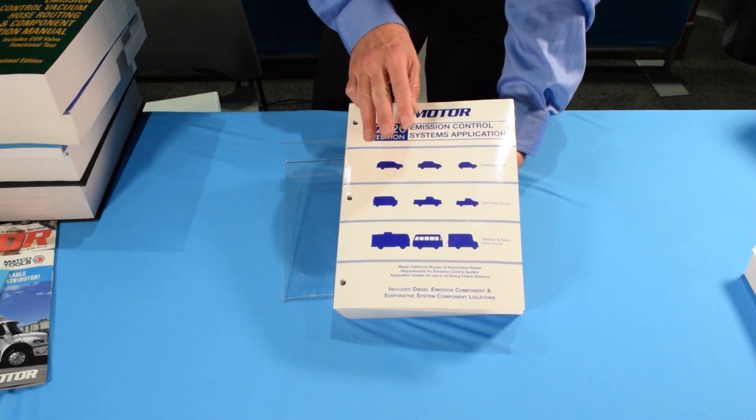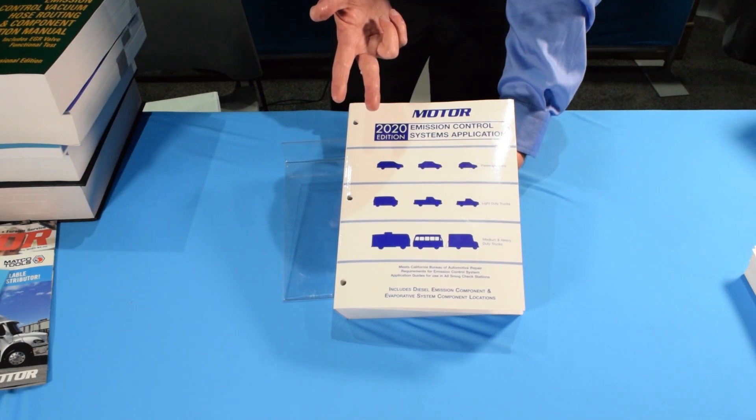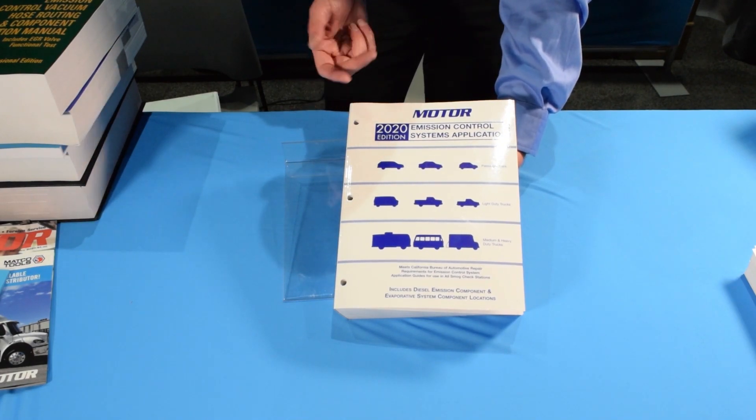The three primary states that we sell these in are California, North Carolina, and Maryland. But there are other states that use it, just not anywhere near the numbers of those three states.